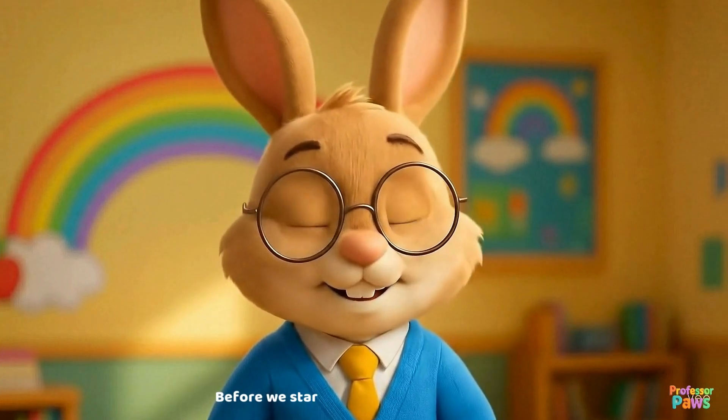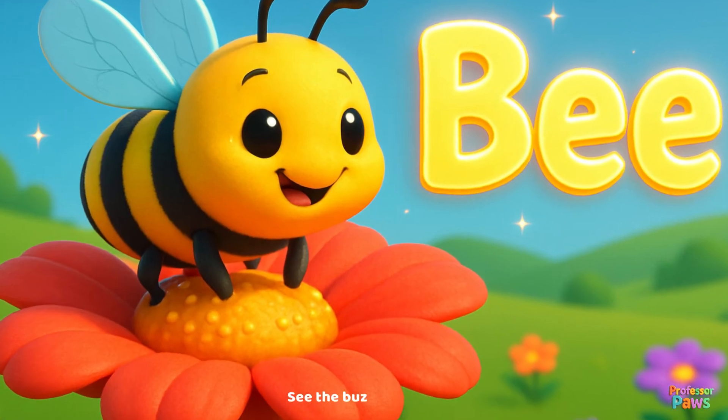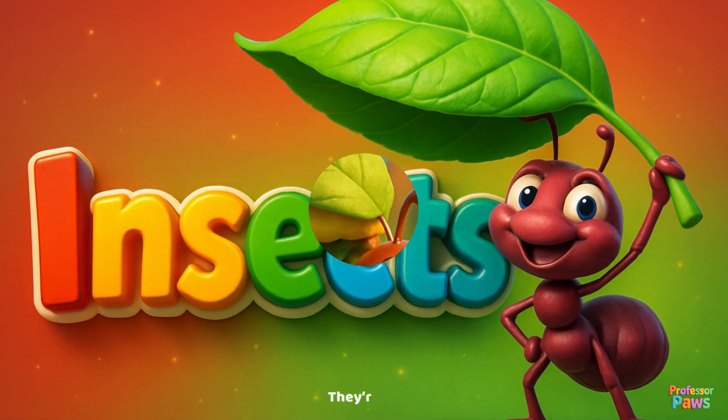Before we start, look around this beautiful garden. See the buzzing bees? The fluttering butterflies? The tiny ants marching in a line? They're all insects!